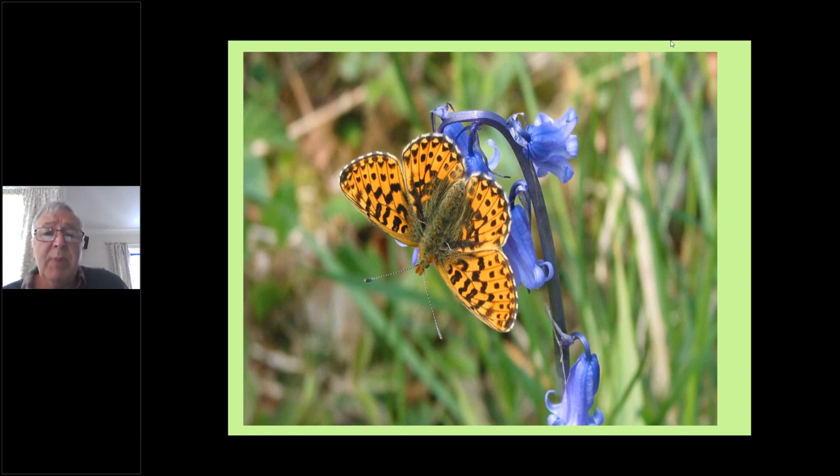There it is with its wings open — it's May time, nectaring on bluebell. They will nectar on bluebell, and this must be a fairly open bluebell wood because they do like a fair bit of light. Some bluebell woods would be a little bit too shady.